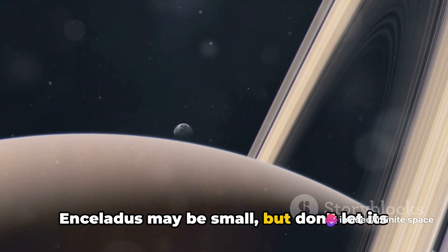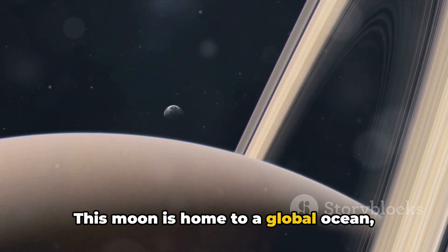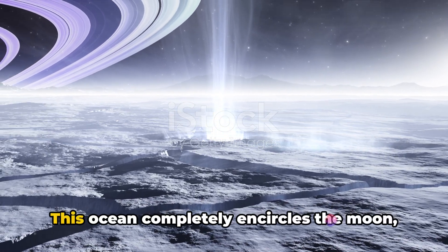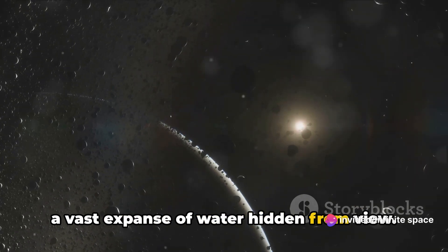Enceladus may be small, but don't let its size fool you. This moon is home to a global ocean, tucked away beneath a frosty exterior. We're not talking about a small pond here — this ocean completely encircles the moon, a vast expanse of water hidden from view.